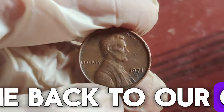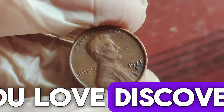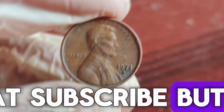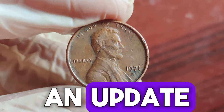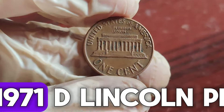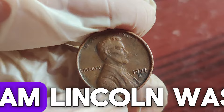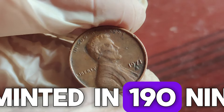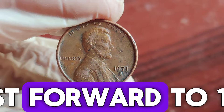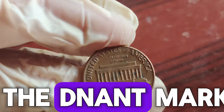Welcome back to our channel, where we explore the hidden gems of the coin world. If you love discovering the stories and secrets behind rare coins, make sure to hit that subscribe button and ring the notification bell. Now, the Lincoln penny, featuring the 16th president of the United States, Abraham Lincoln, was first minted in 1909 to commemorate his 100th birthday. Fast forward to 1971, when millions of these pennies were struck at the Denver mint, hence the D mint mark.